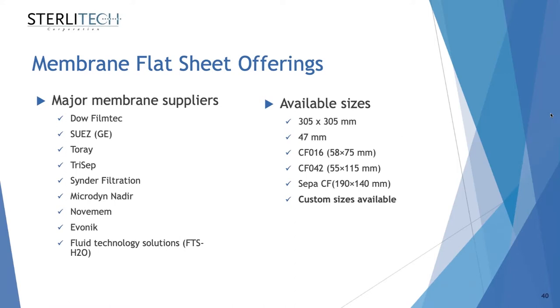At Sterlitech, we offer membrane coupons or membrane samples from most of the major membrane suppliers in the industry. These are available in different sizes, and we can also offer them in custom sizes. If you have your own bench-scale or benchtop filtration setup, we can sell them in larger sheets so you can cut them to fit, or they can come pre-cut for the cells that Sterlitech offers.